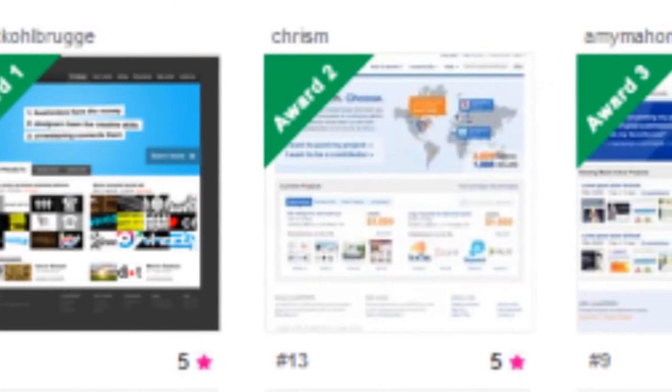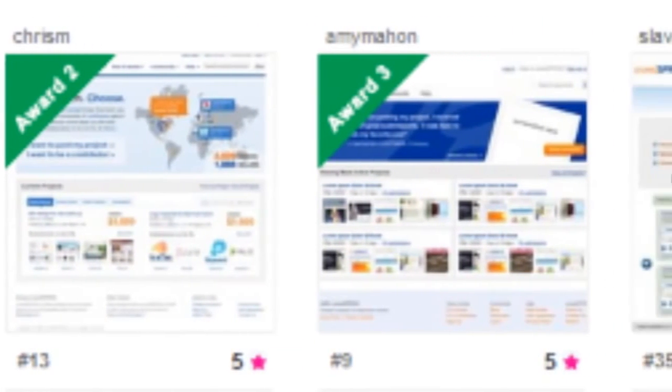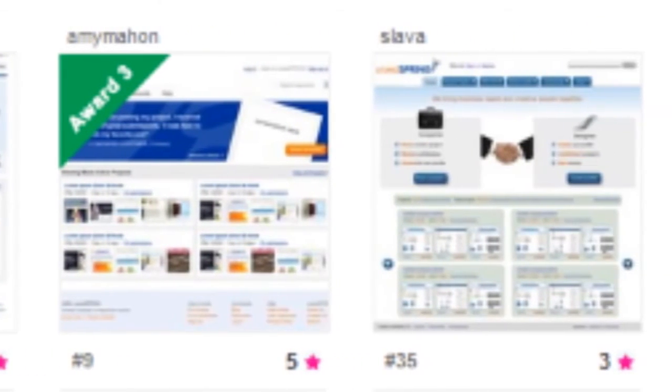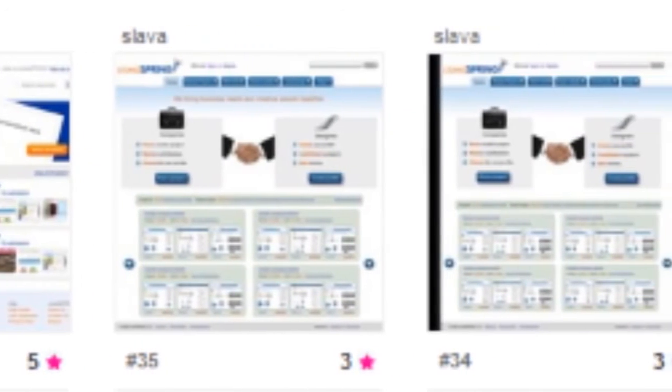My favorite feature on the site was the ability to rate, using the star rating system, what you thought of particular designs. As the designs are coming in real-time, you can use this rating feature to categorize which ones you like, which ones are maybes, and which ones are definitely yeses to review again in the future.